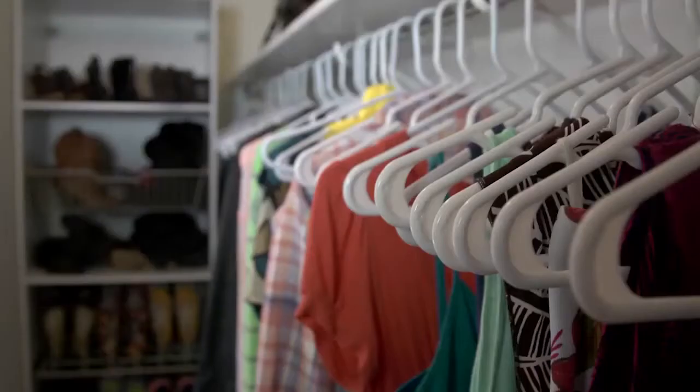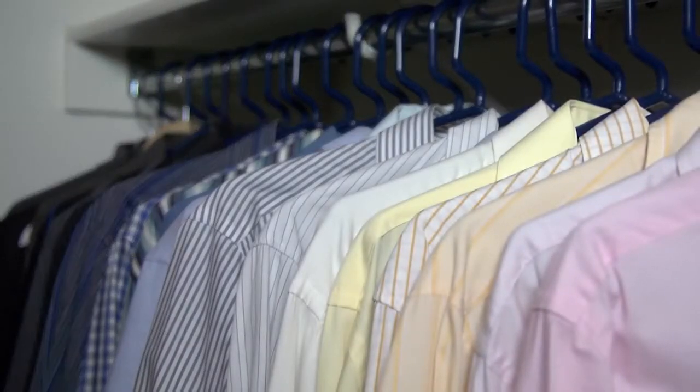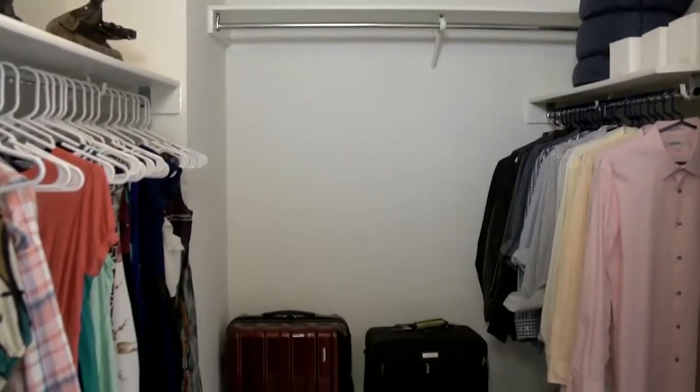Don't forget to keep the upper shelves clean and neat. Finally, organize based on type of clothing and even color if possible.